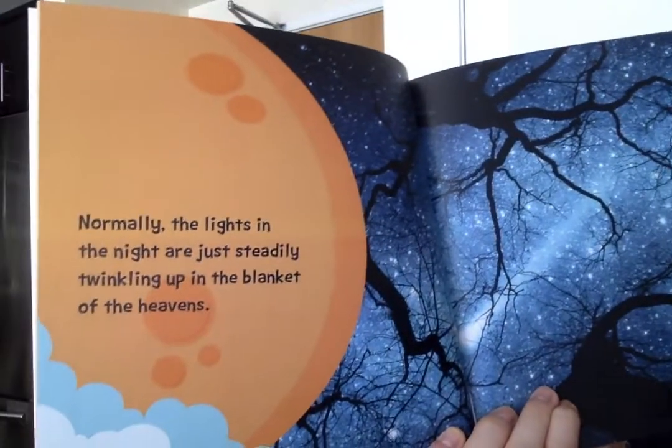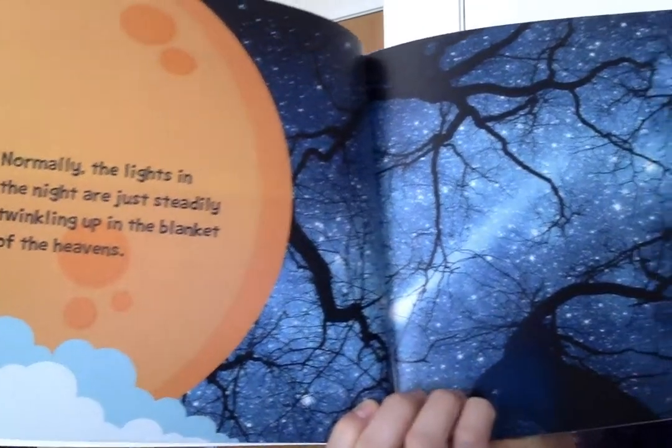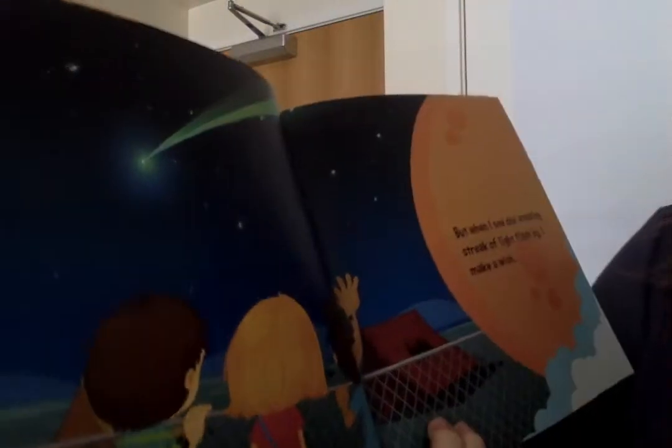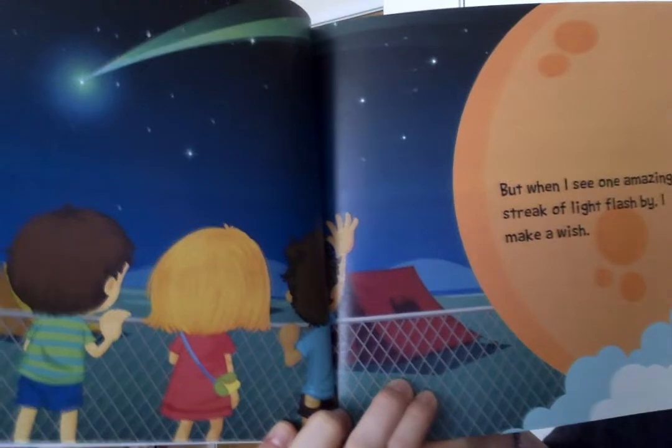Normally, the lights in the night are just steadily twinkling up in the blanket of the heavens. But when I see one amazing streak of light flash by, I make a wish.